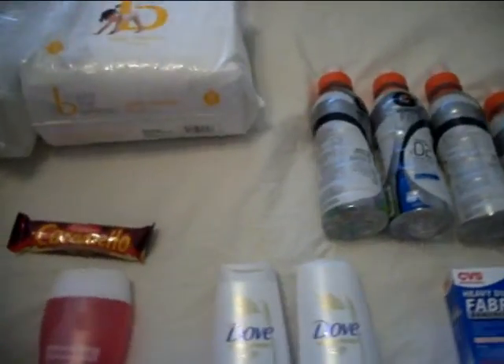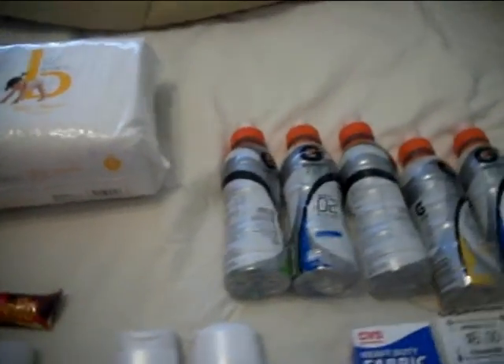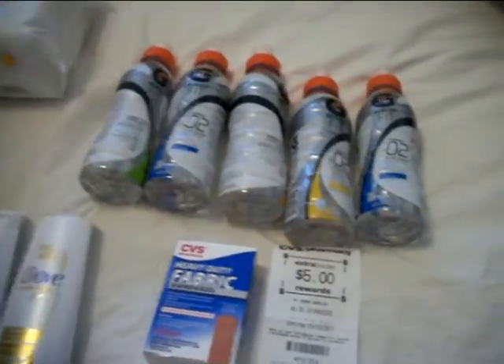Hey guys, it's Joanne at Savvy Saving and SA, and I thought I'd show you my CVS haul for this week.